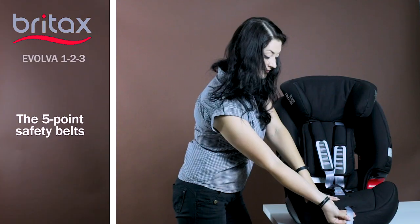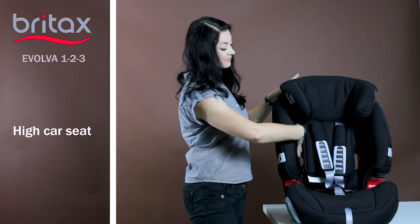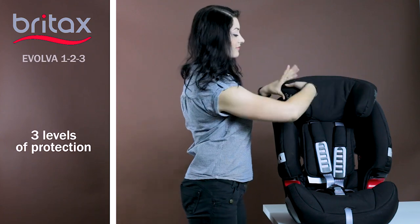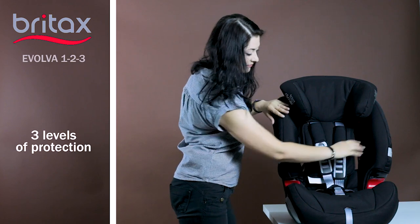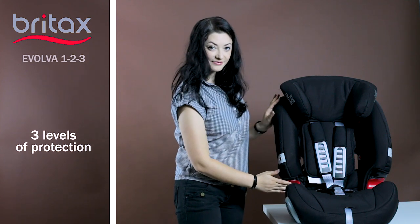High car seat safety is due to its special high backrest design. There are three levels of protection for the baby. The head and neck are lightly protected due to the soft and comfortable head restraint. The space from the neck to the hips is protected due to the wide side walls, and the upper and lower guiding points guarantee the correct position of the safety belt.